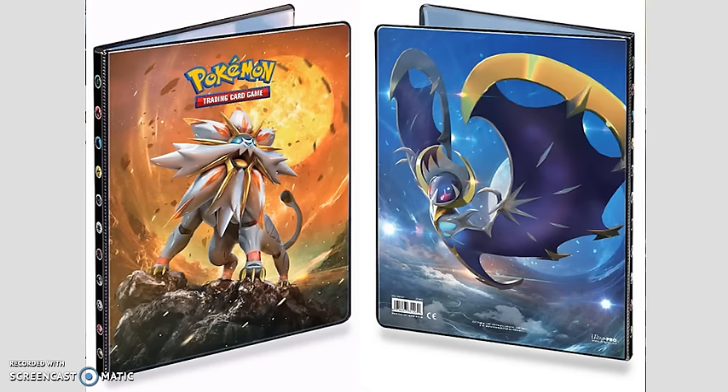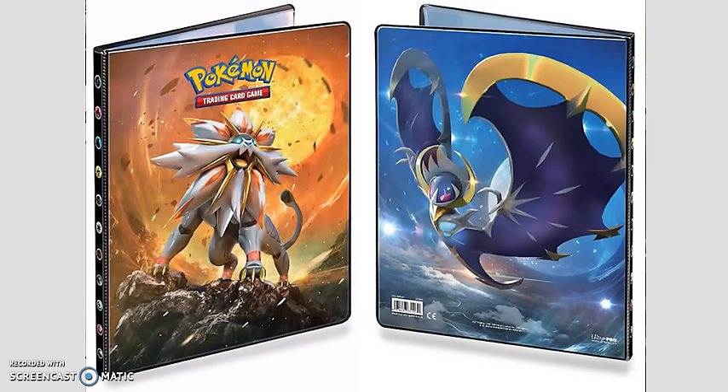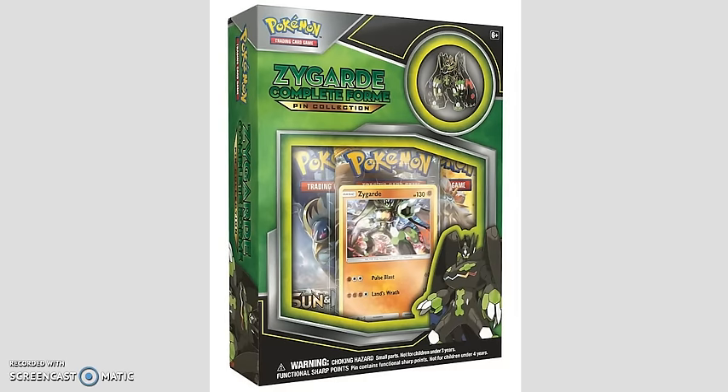We're also seeing some Ultra Pro products releasing, including two different versions of a Sun and Moon binder. These are nine-page binders with nine cards per page. One version features Solgaleo and Lunala, and the other features Incineroar and Decidueye. Both binders are $9.99 each, available at Walmart, local card stores, and some Targets. Also releasing February the 3rd is the Zygarde Complete Form Pin Collection Box. In this you get three Sun and Moon packs, a pin, and a foil promo card, retailing for $15.99 at Targets and Walmarts.